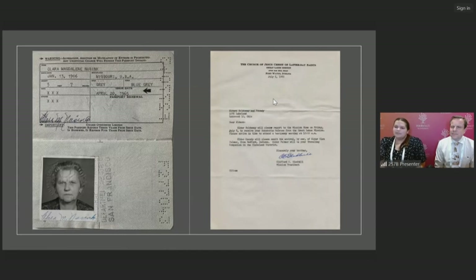The next example of family sources are official documents, such as IDs, passports, licenses, certificates, and military service records. On the left is a passport from my great-grandmother — it has her name, birth date, birthplace, and even a small picture of her. On the right is a letter from my grandfather's mission for the Church of Jesus Christ of Latter-day Saints. These documents give us vital information and inform us about the different facets of our ancestors' lives, like school, church, and organizations they were part of.